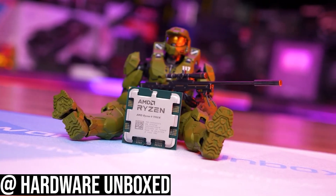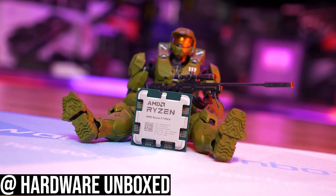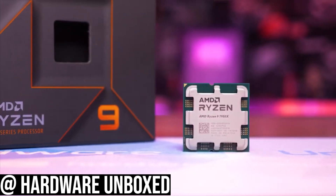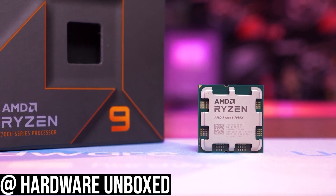In my opinion, the Ryzen 7 7700 is the cheapest Ryzen CPU right now that would make sense to buy. Stay away from the 7600 or the 7600X. This CPU is an 8-core, 16-thread CPU that needs an extra price discount to make more sense, and let me explain why this might be a better buy for you.